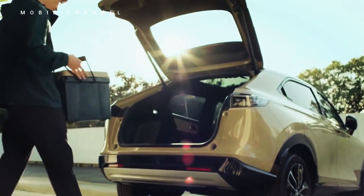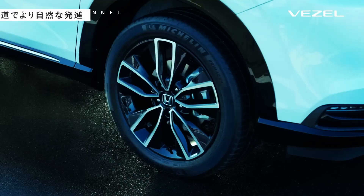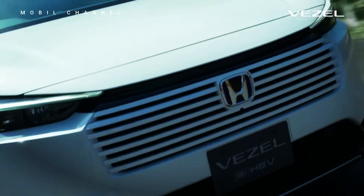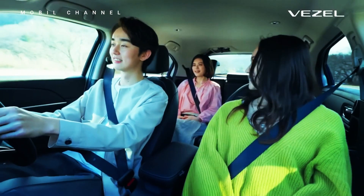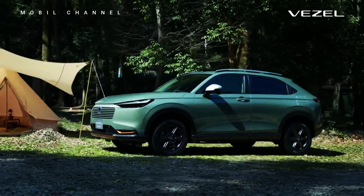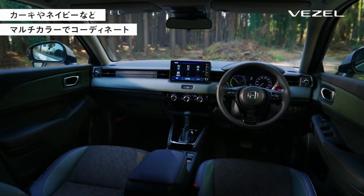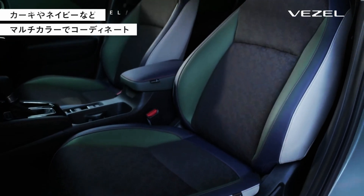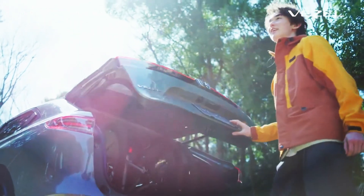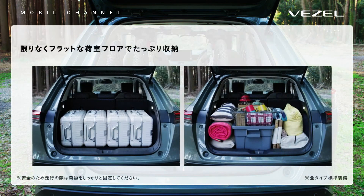The 2024 Honda Vesel is an impressive evolution of its predecessor, offering a more modern design, advanced hybrid technology, and comprehensive safety features. With its sporty coupe SUV design and various advanced features, the Vesel is an attractive choice for those looking for an efficient and stylish compact vehicle. The updates made for the 2024 model ensure that the Vesel remains relevant and competitive in the ever-evolving SUV market.